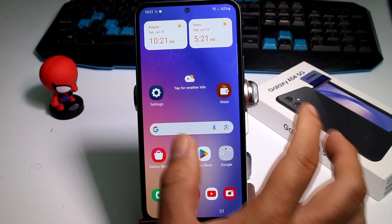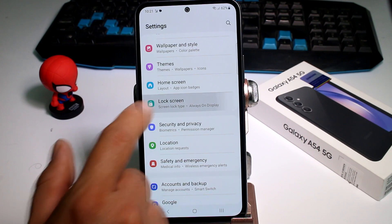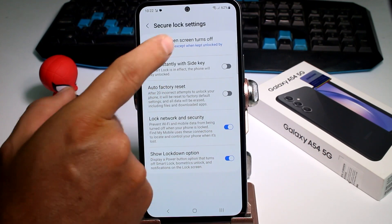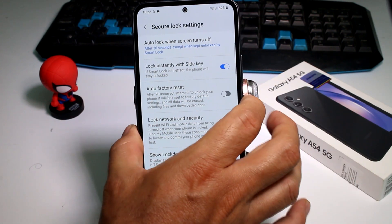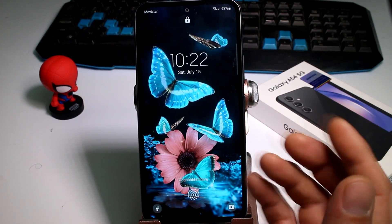To make the phone instantly lock, go to Settings, then Lock Screen, then Secure Settings. Enter your PIN. It's very important to activate the option called 'Lock instantly with side key.' This means that when you press the button to block your phone, it's really blocked.